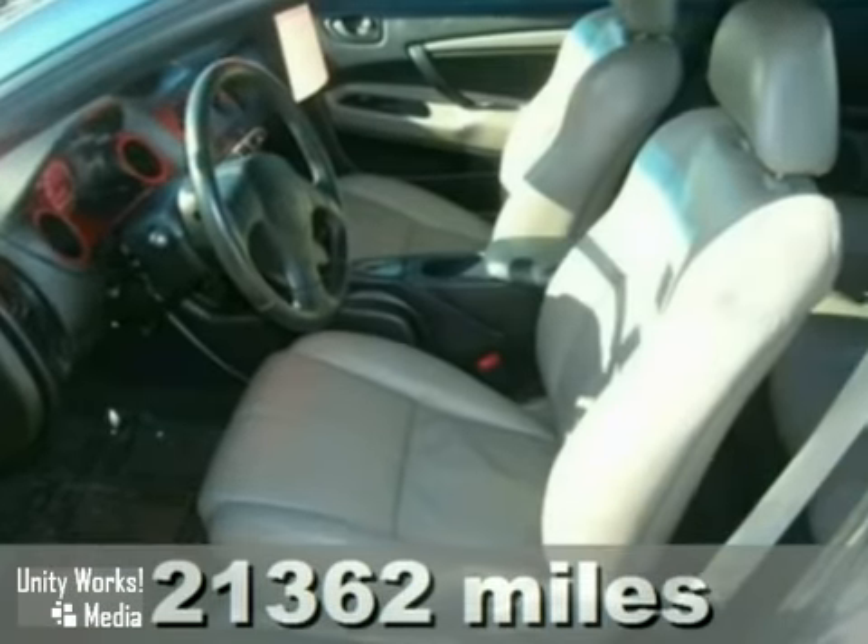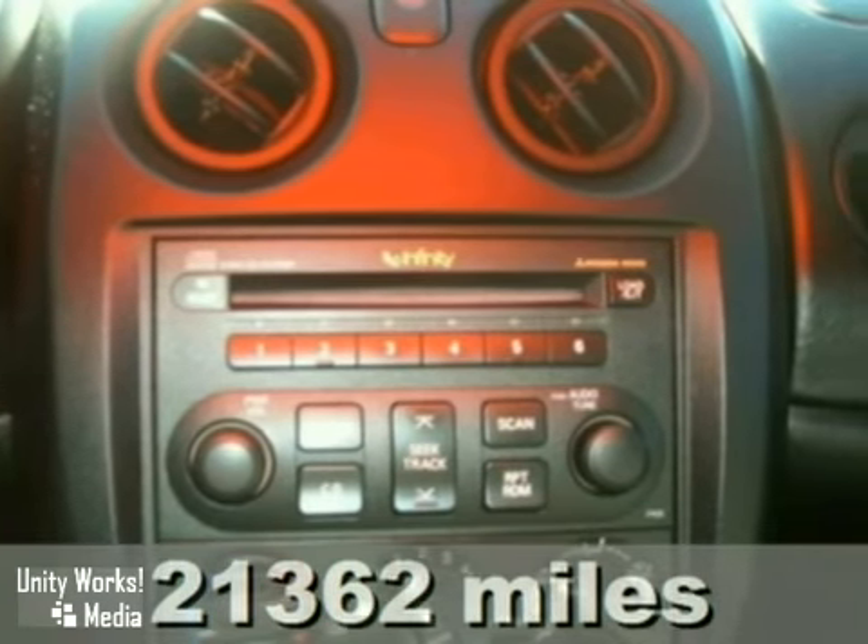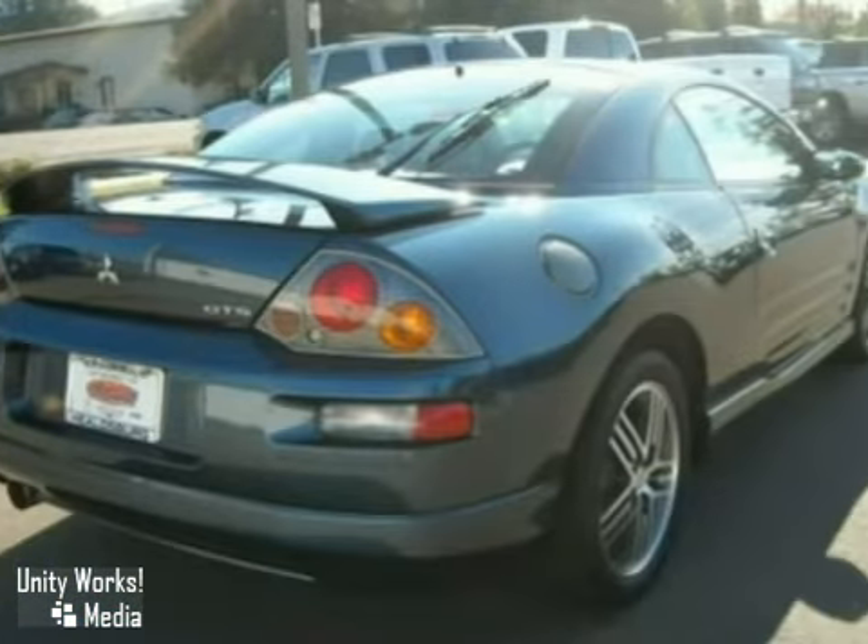Here's a nice 2004 Mitsubishi Eclipse. It has aluminum wheels, a V6 engine, premium sound system with a CD changer, leather seats, and side airbags. It also has cruise control, power sunroof, and a rear spoiler.